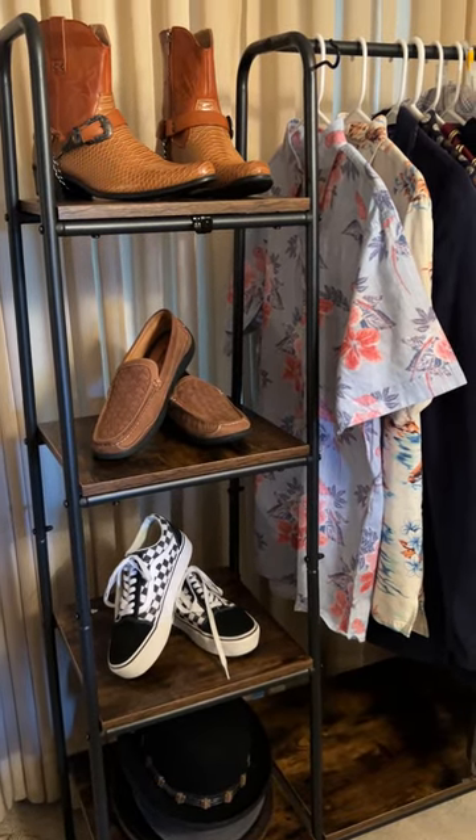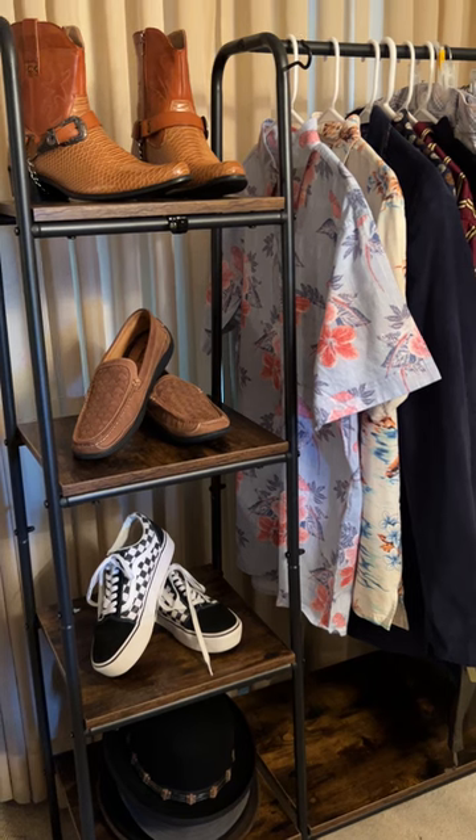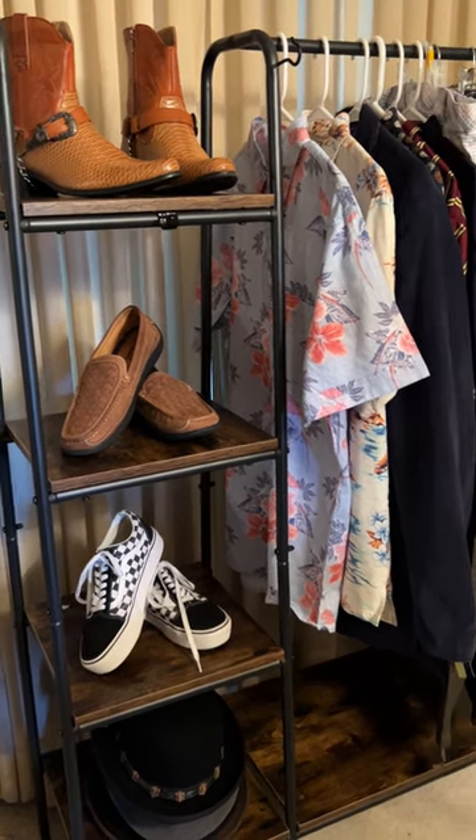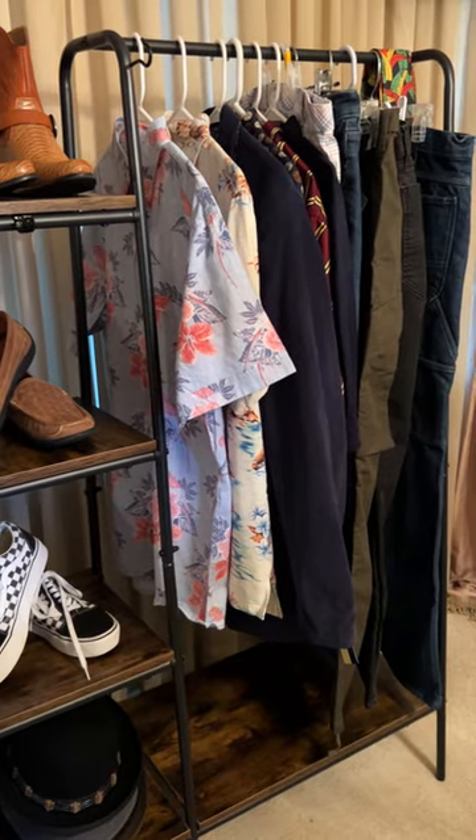A little bit of everything from vintage to collectibles to housewares, men's clothing, shoes, accessories, women's clothing, shoes, accessories.